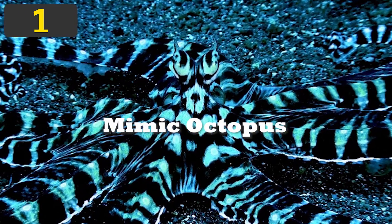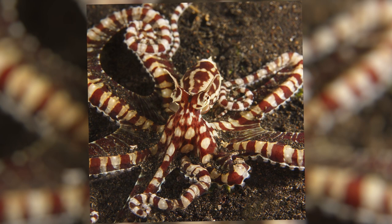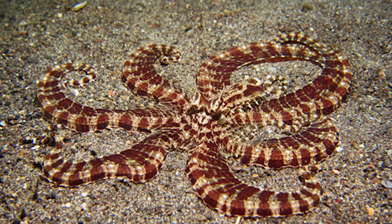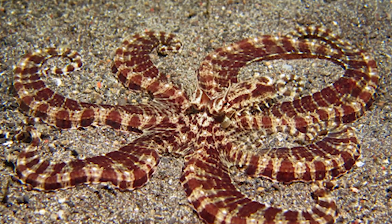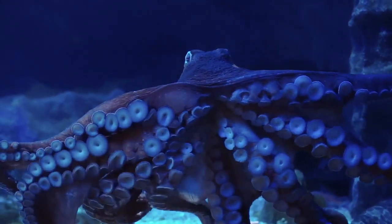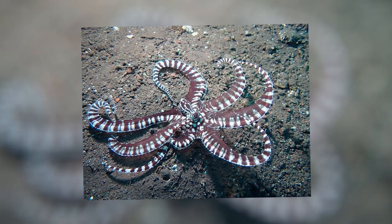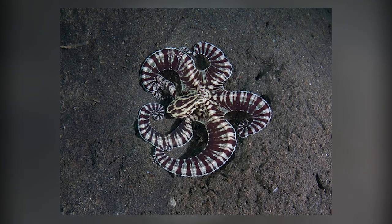Number 1: Mimic Octopus. They are an Indo-Pacific species of octopus capable of mimicking other aquatic creatures and their surroundings. Not only can they change their color and texture to blend in, but they can also contort their bodies to resemble rocks, coral, and other fish. The Mimic Octopus is the only currently known marine animal capable of this amazing feat of camouflage, and the only one able to impersonate such a wide variety of other animals. It is not known just how many animals the Mimic Octopus can imitate.